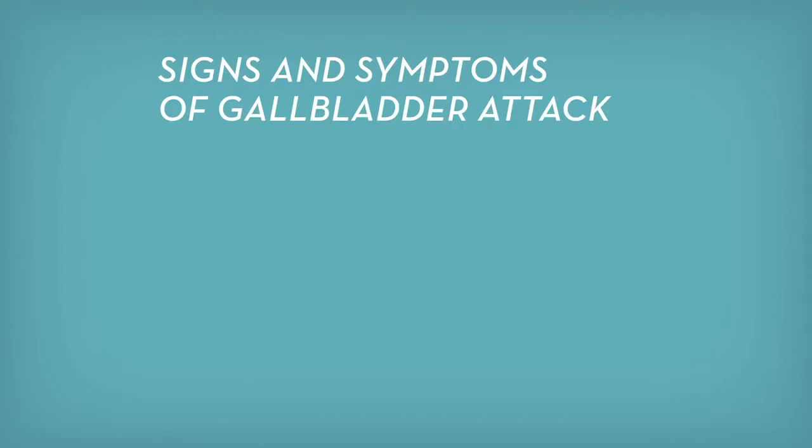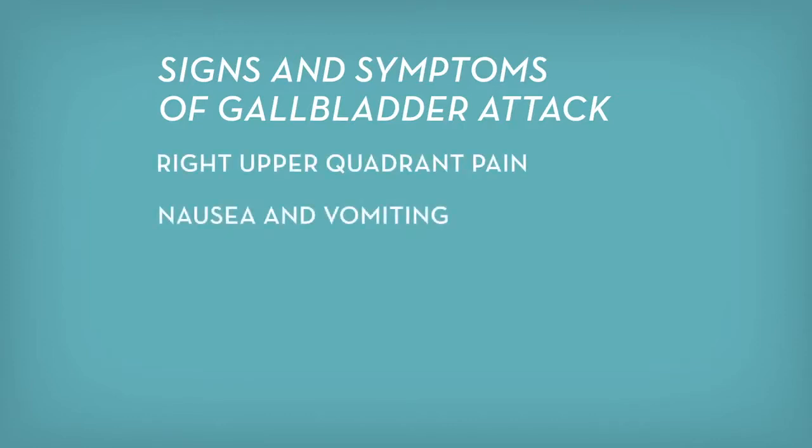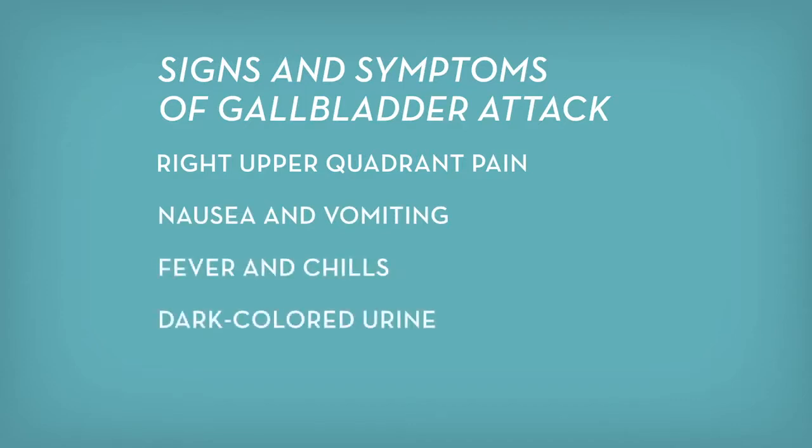The signs and symptoms of a gallbladder attack are primarily right upper quadrant pain. The patient may also have some nausea and vomiting, fevers or chills. They may notice that their urine is dark in color or their stool is light in color.